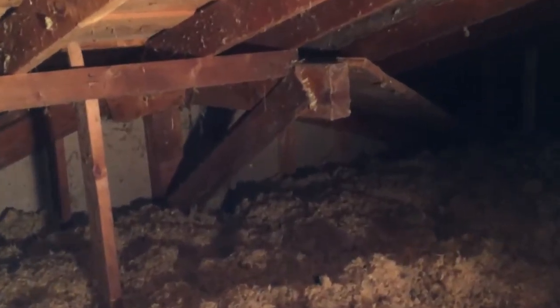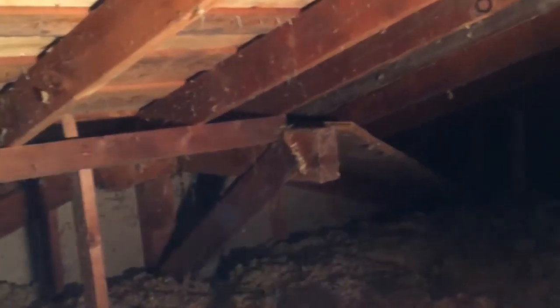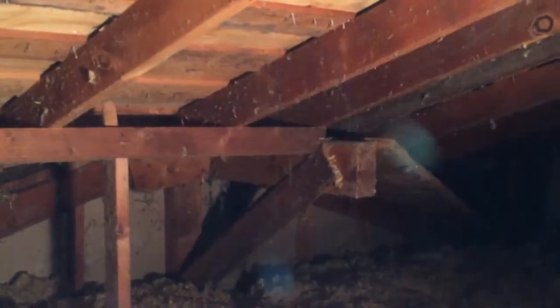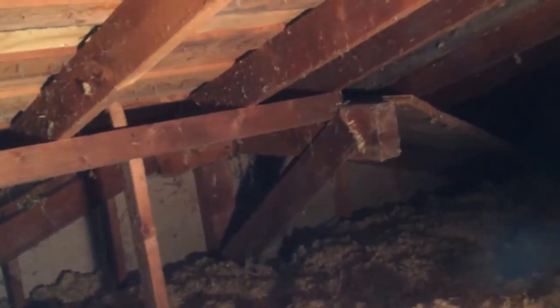This is an interesting thing here — we got a header. I think you can see that header in the living room. It comes out about another four feet, and so does the roofing sheeting.